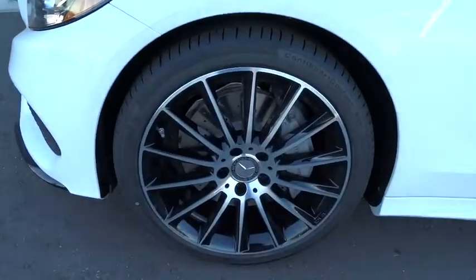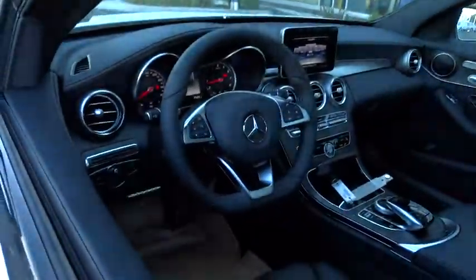Auto-dimming rear-view mirror, cruise control, aluminum wheels, floor mats, keyless start, climate control, AM-FM stereo radio, rear defrost.